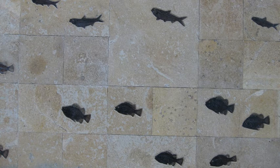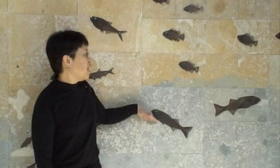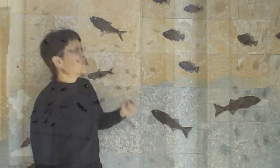You'll notice the color change in the fish wall that goes from the gray that blends with the slate at the bottom, and then it gets progressively lighter as you go up to this tan color, and then finally a buff color towards the top.